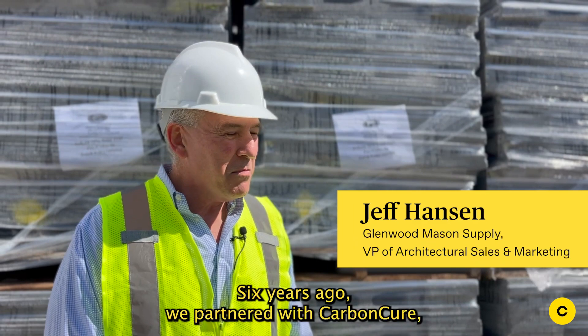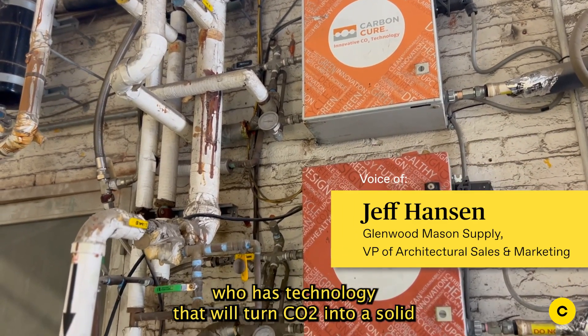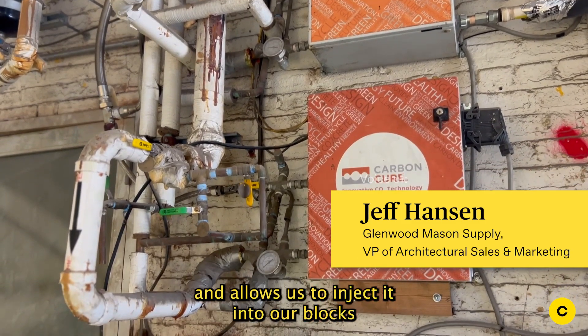Six years ago, we partnered with Carbon Cure, who has technology that will turn CO2 into a solid and allows us to inject it into our blocks.